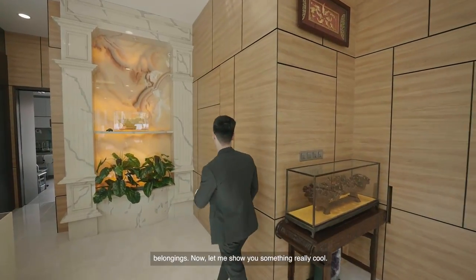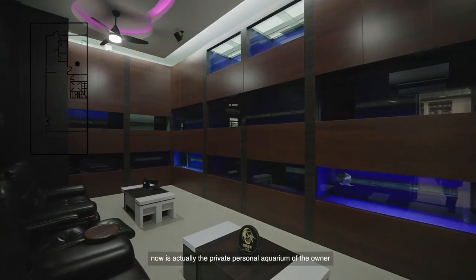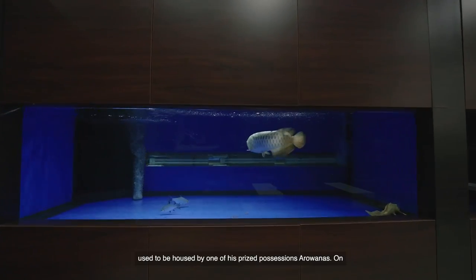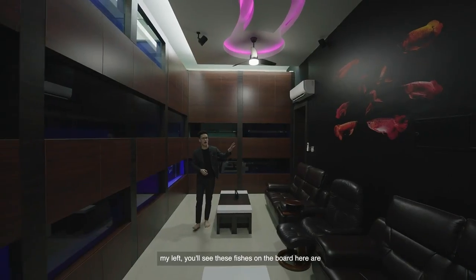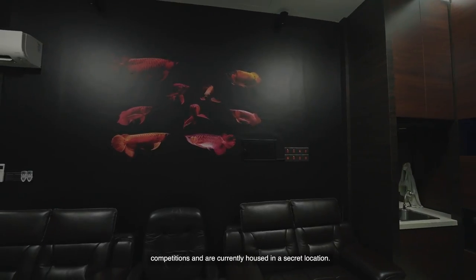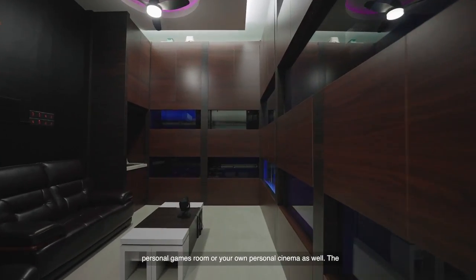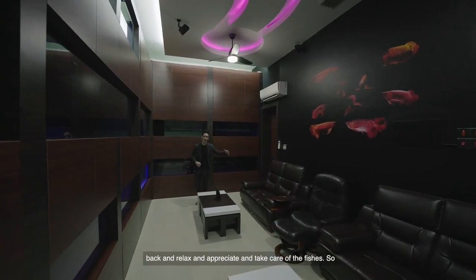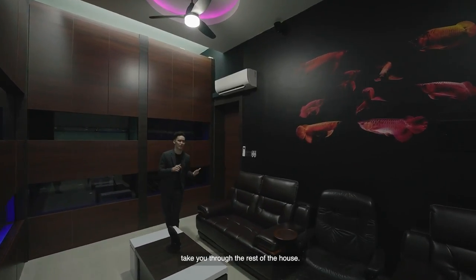Now let me show you something really cool — this is the secret I really want to show you. Where we are right now is actually the private personal aquarium of the owner. On my right, you'll see every single fish tank here used to be housed by one of his prized possession arowanas. On my left, you'll see these fishes on the board here are actually his own personal prized arowanas, which have won national competitions and are currently housed in a secret location. This entire area here can be converted to your own personal games room or your own personal cinema as well. The owner used to come here every day after a long day of work, sit back, relax, and take care of his fishes.